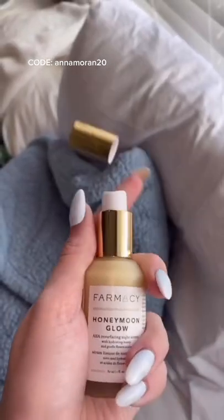Next is the serum. I love serums so much, but especially with hyaluronic acid — it just makes my skin feel so moisturized. This is the Pharmacy Honeymoon Glow Serum, and this product combination will make your skin so glowy.